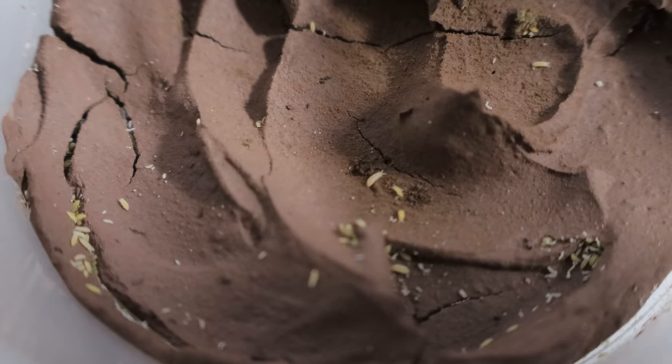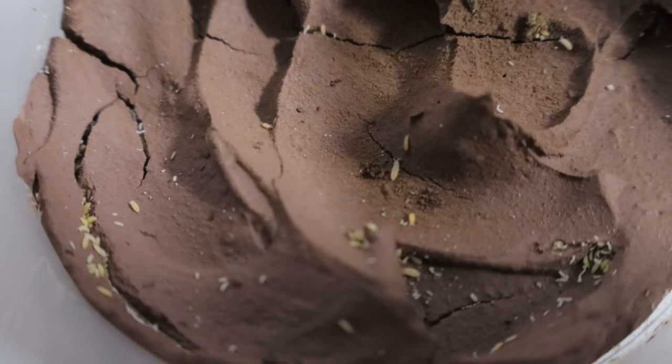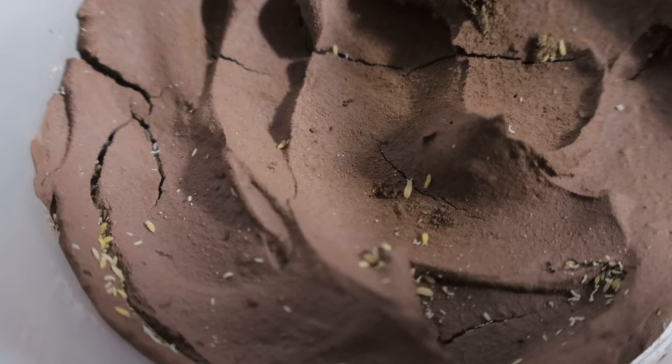Yellow albino springtails are not considered threatened as they are widespread and abundant in suitable habitats. However, they are sensitive to environmental changes such as pollution, habitat destruction, and changes in soil moisture. Conservation efforts focus on maintaining healthy soil ecosystems and minimizing human impact.